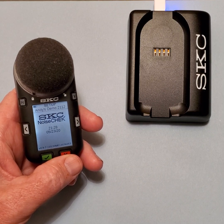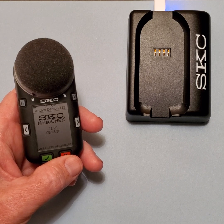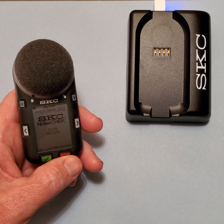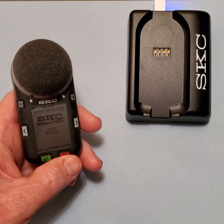Hello, my name is Andy Bragg. I am a technical sales representative with SKC. Another of the unique and valuable features of the NoiseCheck dosimeter from SKC is the LED collar, located just below the windscreen, that provides visible notification and status information.